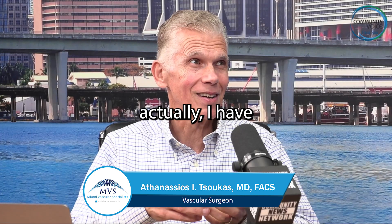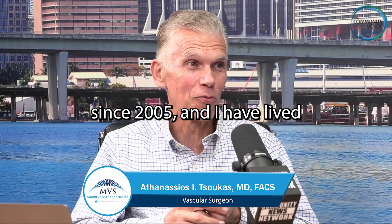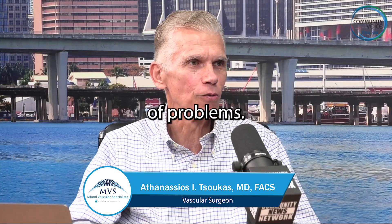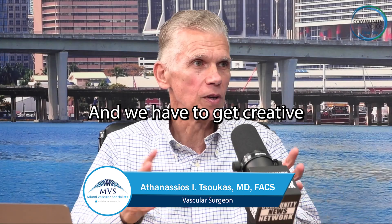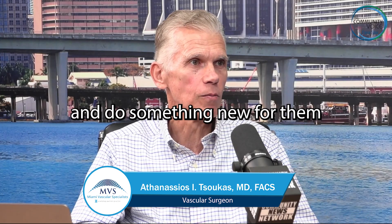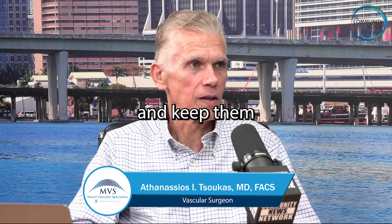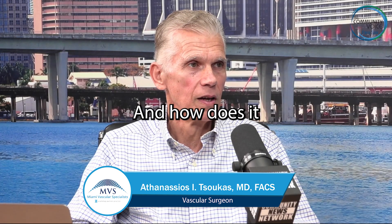I've had patients — I can think of two patients who have been seeing me since 2005. I have lived through the entire evolution of their problems, how the problem reoccurs and we have to get creative and do something new for them, so that they can keep going, we can heal their ulcers and keep them being productive and happy in their lives.